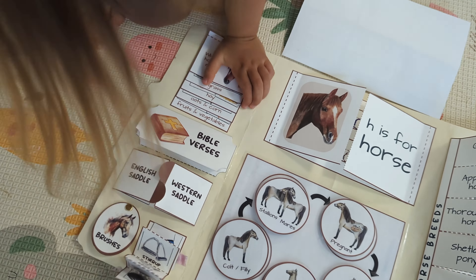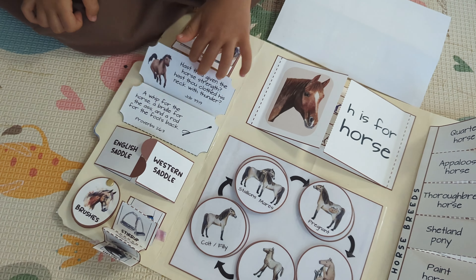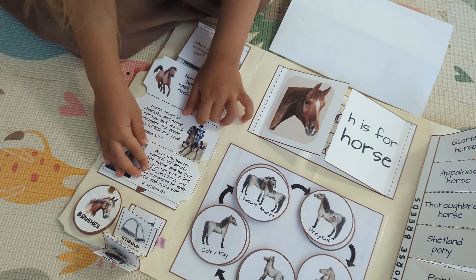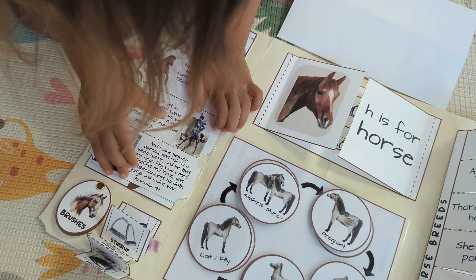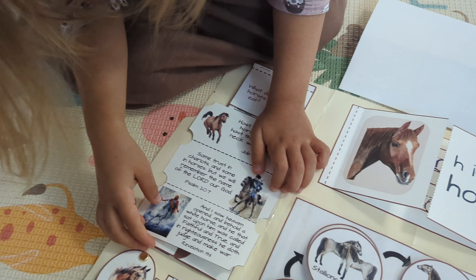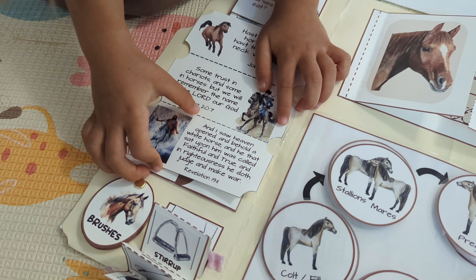This is Bible verses — and this is some children's house — and we will remember the name of the Lord our God. So this is a Jesus one riding on the White Horse.